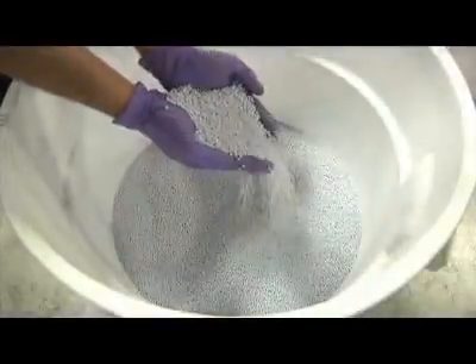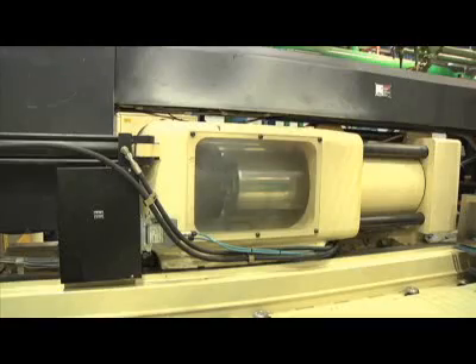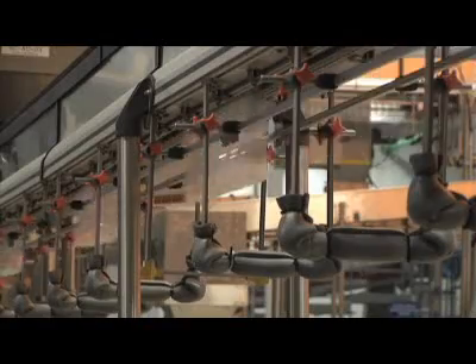The making of a PET bottle starts with resin beads. The beads are loaded onto the production line, liquefied, and injected into a mold to produce preforms. The preforms are stretched and molded into bottle forms and then taken along the production line where they are filled, capped, and labeled.